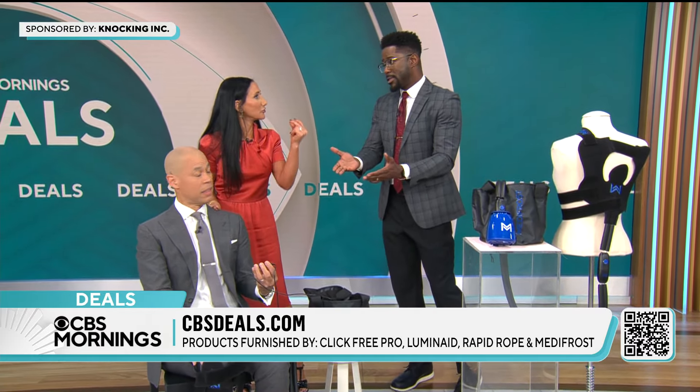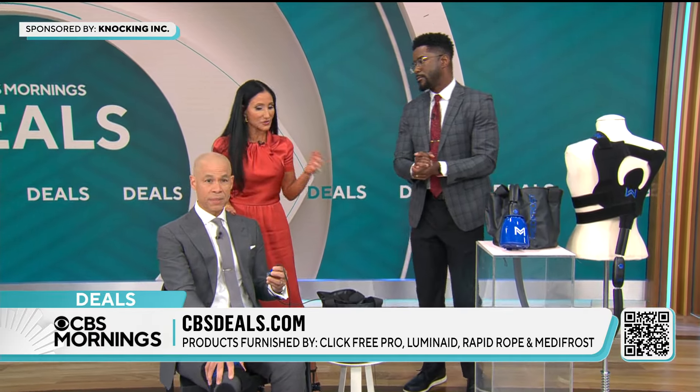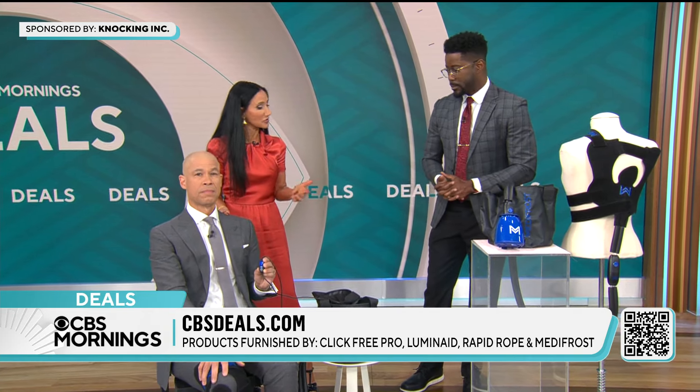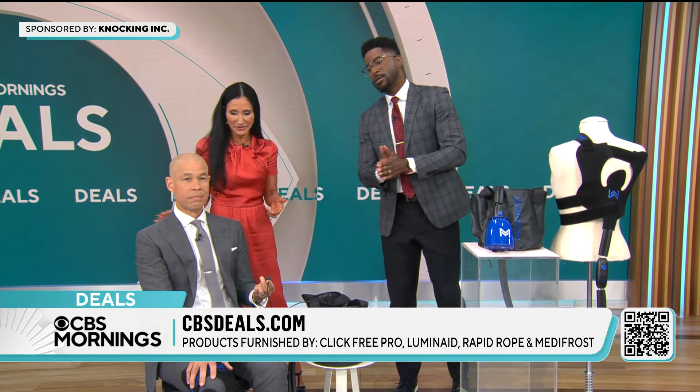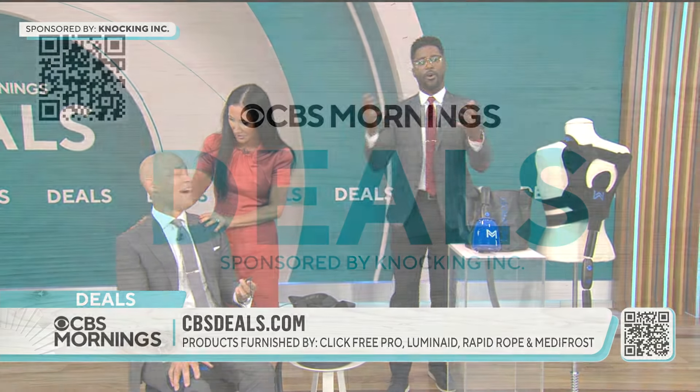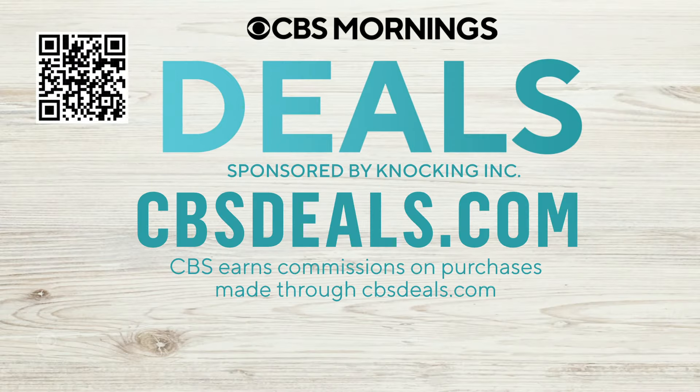Athletes, doctors, and physical therapists use it. Normally these devices are big and bulky, but this one is $139.99. To buy anything you saw today, scan the QR code on your screen or visit CBSDeals.com.